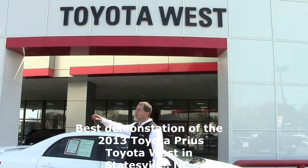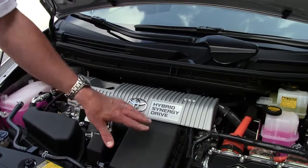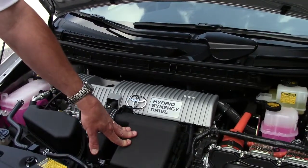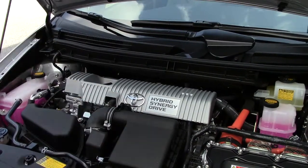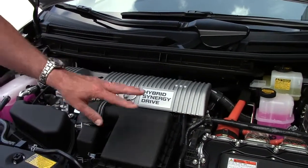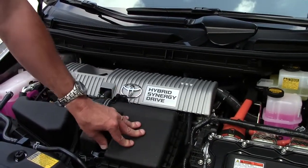Hi, I'm Randy Salter with Toyota West in Statesville, North Carolina. Today I'd like to show you a demonstration of the 2013 Toyota Prius. This is your 1.8 liter hybrid synergy drive hybrid system, which means it's both electric and gas, which means you'll get the best fuel economy out there.